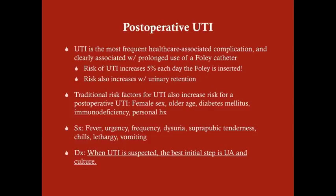Only a minority of patients will need the Foley catheter for greater than two days — specifically very sick patients and those who've had pelvic surgery. The traditional risk factors for UTI also increase the risk for post-operative UTI: female sex, older age, diabetes mellitus, immunodeficiency, or a personal history of multiple UTIs.